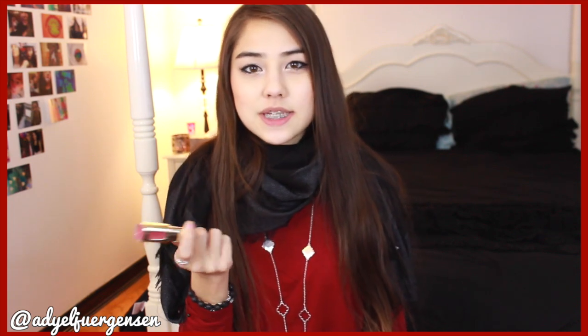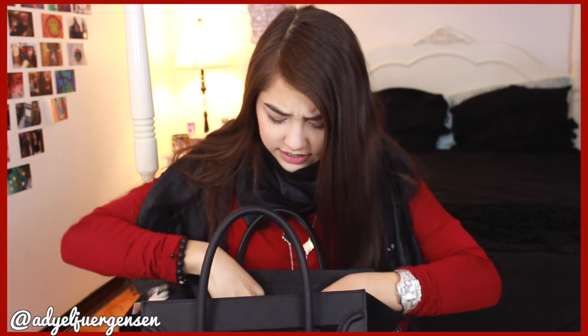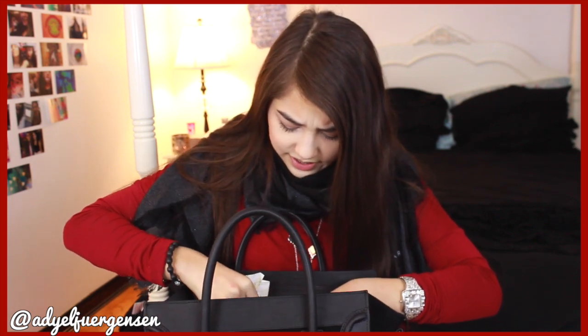I also have a lip gloss, just in case the chapstick isn't enough for a touch-up. Usually I'll also throw in whatever eyeliner, mascara, or lipstick I was wearing that day just to touch up later. That's pretty much everything in the main compartments of my purse, plus this zipper compartment which contains more hygienic things.